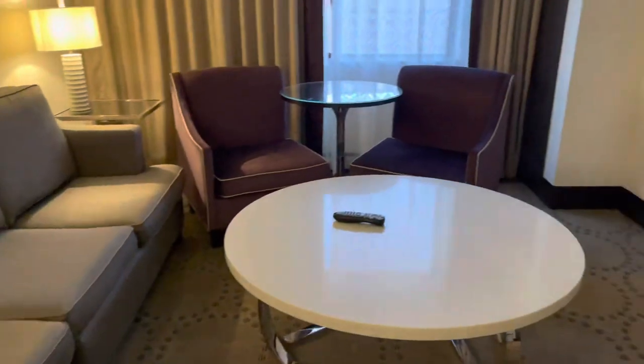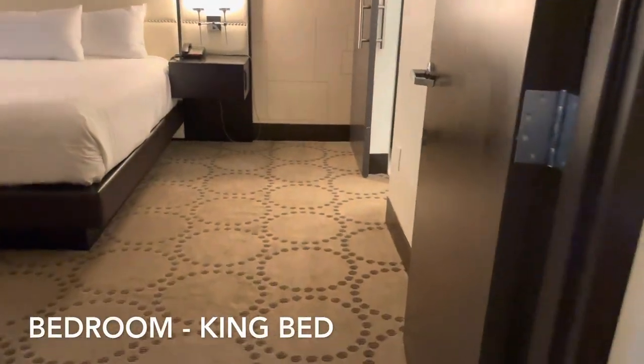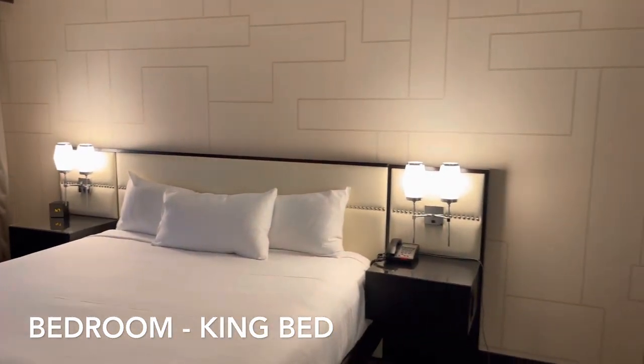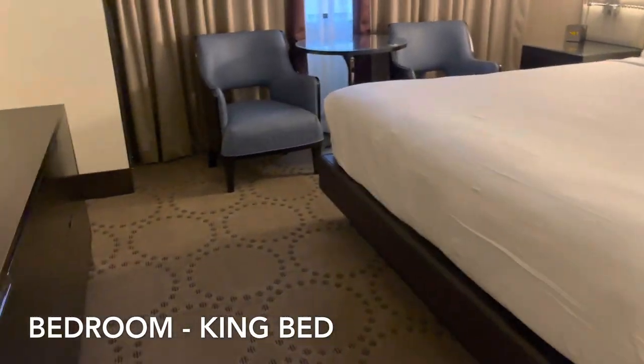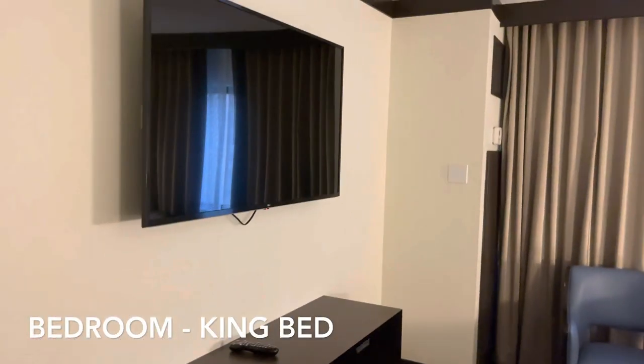Turning around here, let's check out the bedroom. Inside here we have a king-size bed. Over on this side you can find the drawers and a flat screen TV.